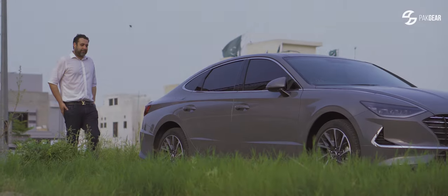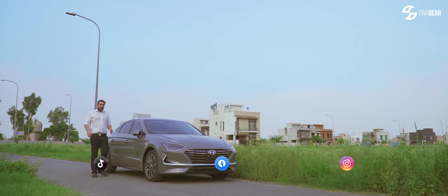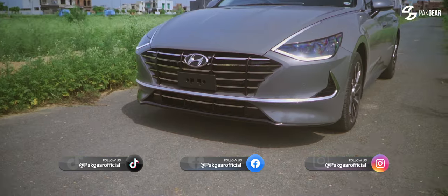In 1967, Koreans launched Hyundai. In 2017, it came to Pakistan, and the Sonata is the flagship.